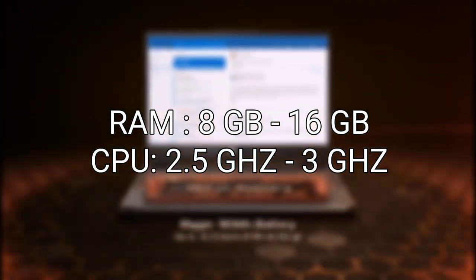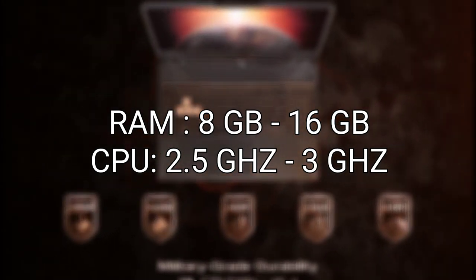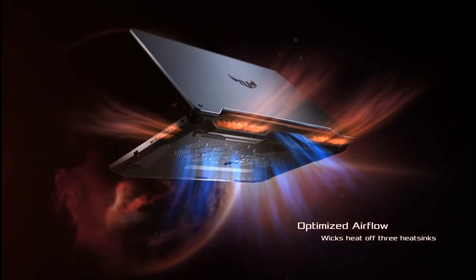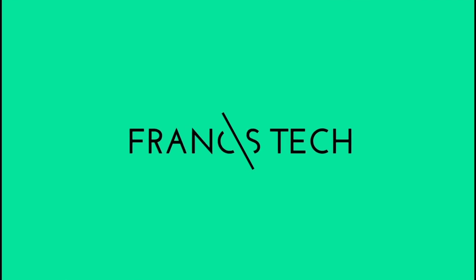To wrap this up, any unit that runs on 8GB of RAM and has a CPU with a clock speed of 2.5GHz and above can run AutoCAD. These are my personal picks and I hope this video helped you in deciding which laptop to buy. Thank you everyone for watching — subscribe if you want more tech-related content like this. See you around.